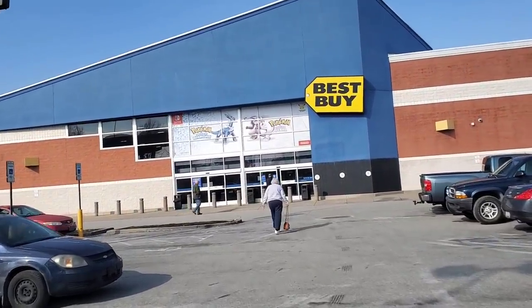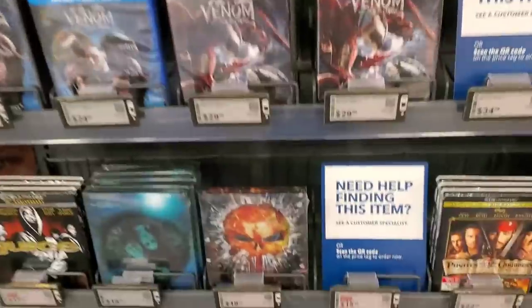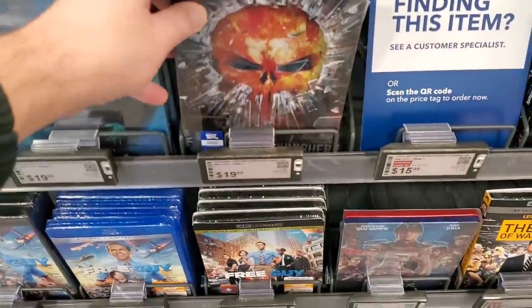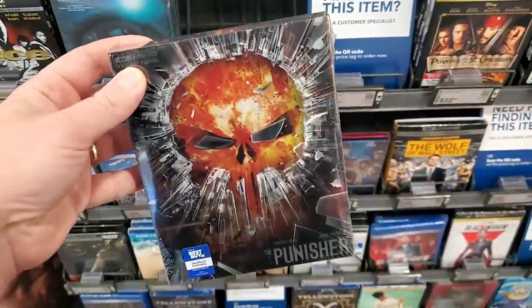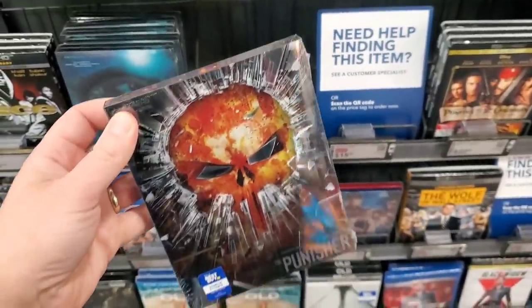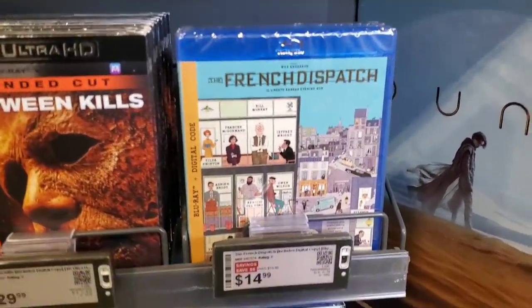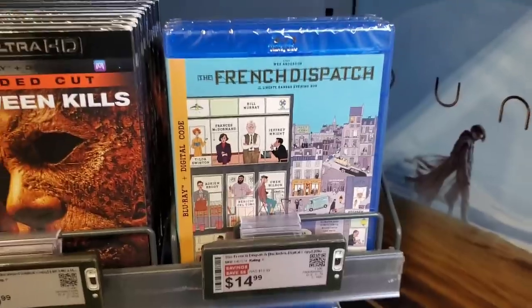We're heading into Best Buy to see if they've got any of that new crisp clean Lionsgate steel. They've got only one copy left of the Punisher 4K steelbook and it's all mine — I got really lucky on that one. Also, The French Dispatch is $14.99 right now on Blu-ray and they have that deal here at Best Buy.